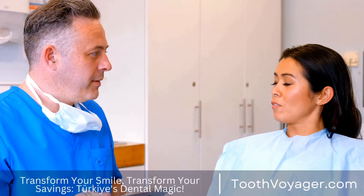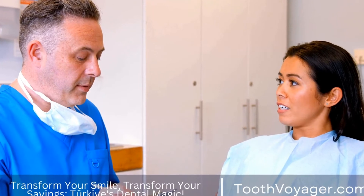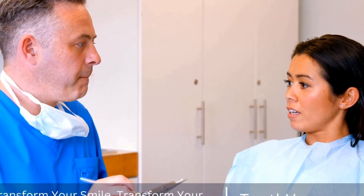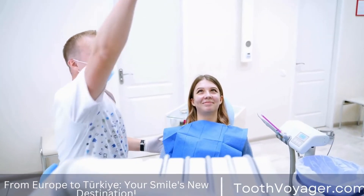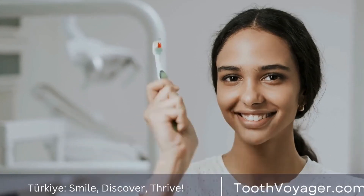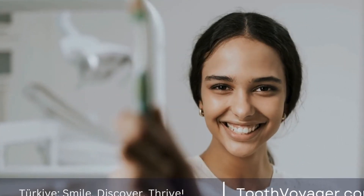Step 2: Implant placement. If you are a good candidate for dental implants, the next step is to surgically place the implants into your jawbone. This is done under local anesthesia to ensure your comfort during the procedure. The implants are then left to heal and fuse with the jawbone over the next few months.